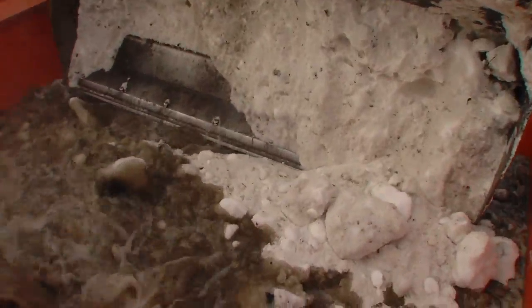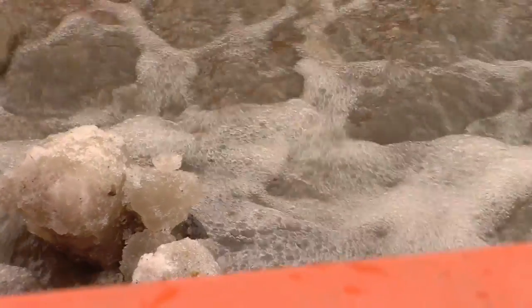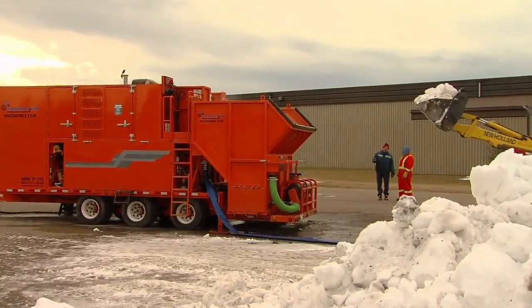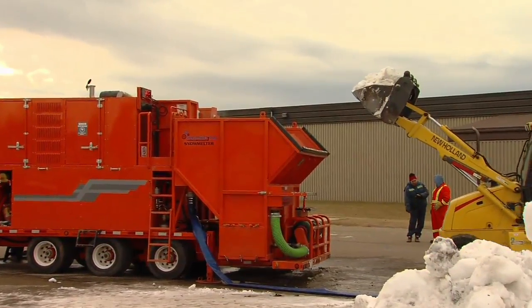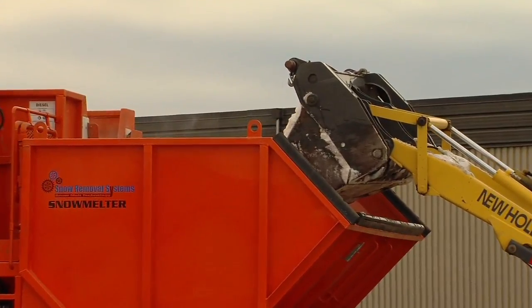As the snow is dumped in, it melts instantly. The incorporation of our patented closed-loop HTS melt system into multiple applications not only offers you the most superior product in the marketplace, but the most environmentally friendly as well.